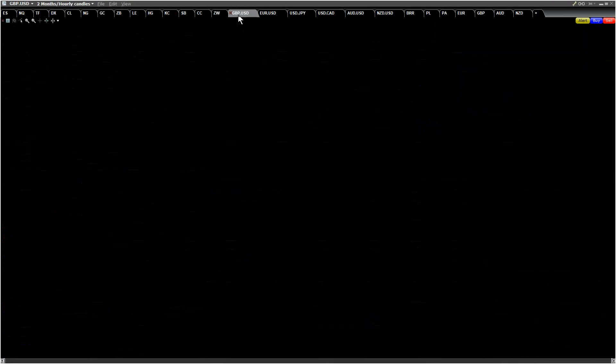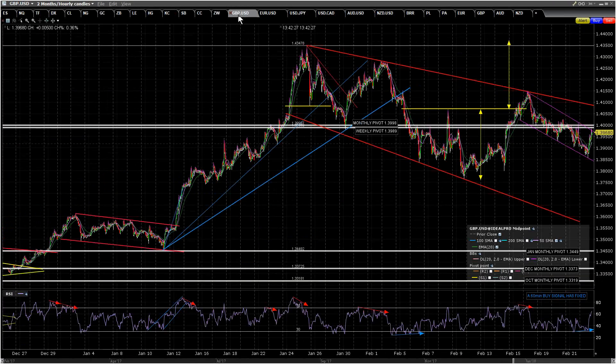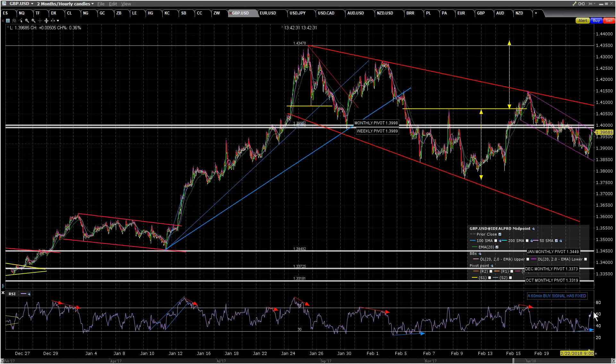On GBPUSD, a 60-minute buy signal is fixed and it's reached the possible near-miss target. We've gone slightly through declining resistance, but the main thing is we're up at the weekly pivot and monthly pivot — double resistance. If it can break and convert that, it opens up the declining resistance trend line just under 141. Break and convert that and we are off to the retest. Overall this looks like a likely bull flag, and that is bull flag resistance — break that and we should be gone.